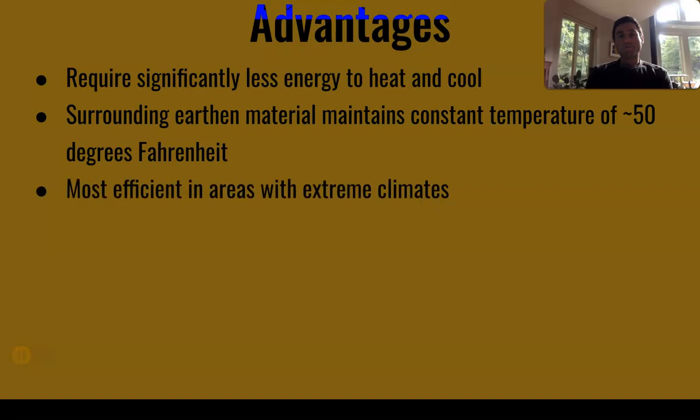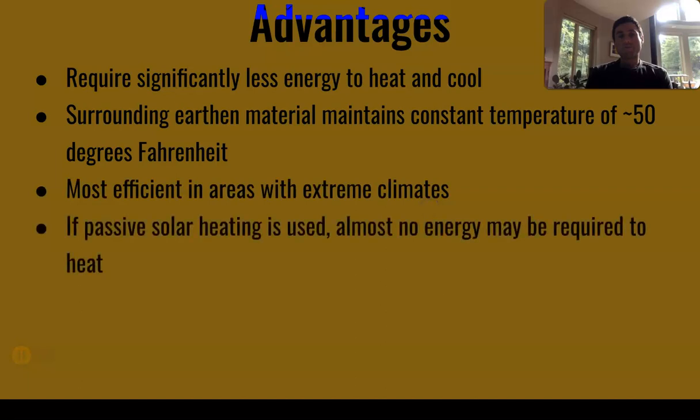It's most efficient in areas with extreme climates. If you use passive solar heating, there's almost no energy used to heat the house. It depends on where you live and what kind of system you have. Passive solar is using the sun's heat to heat up a room — either through a greenhouse or a solarium. You can see some south-facing windows behind me here. We get a lot of nice sun exposure through there, and it heats up our home pretty well.